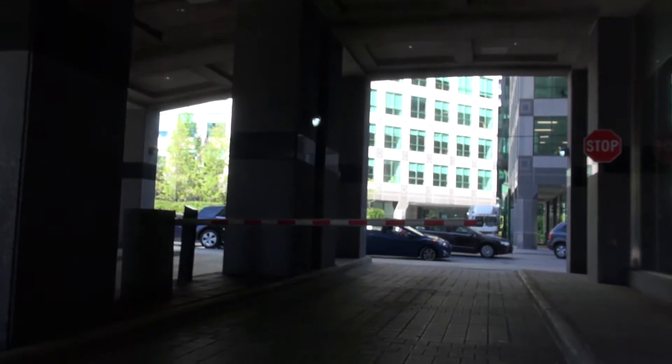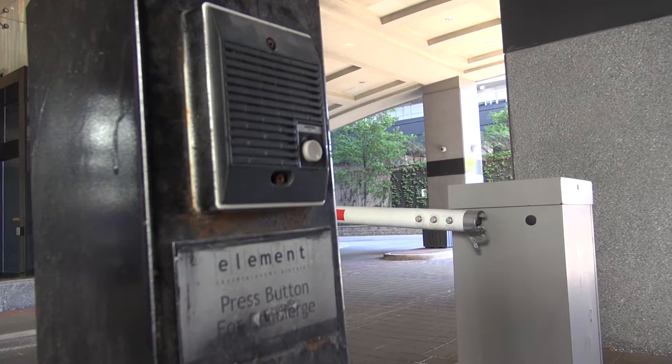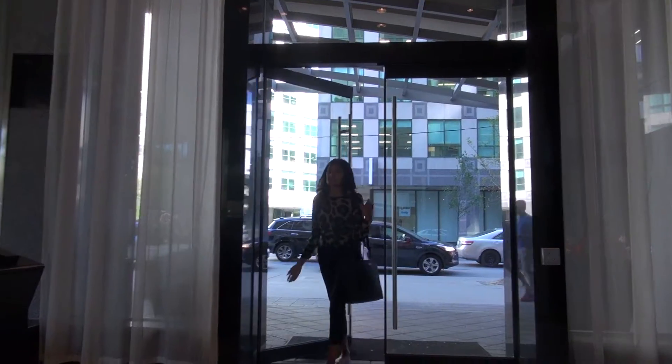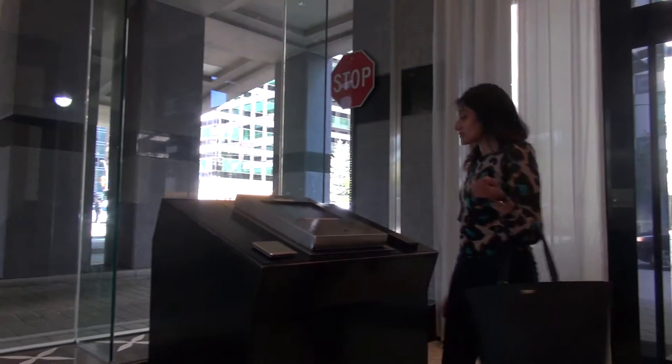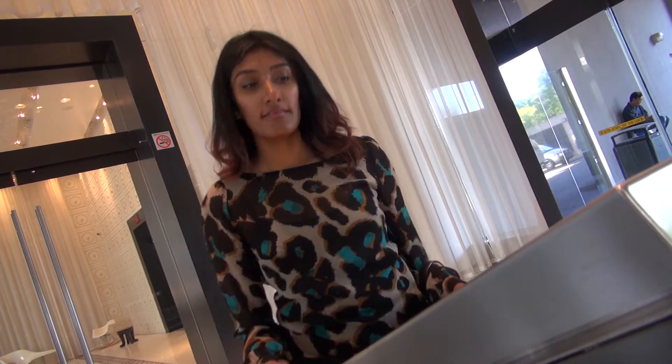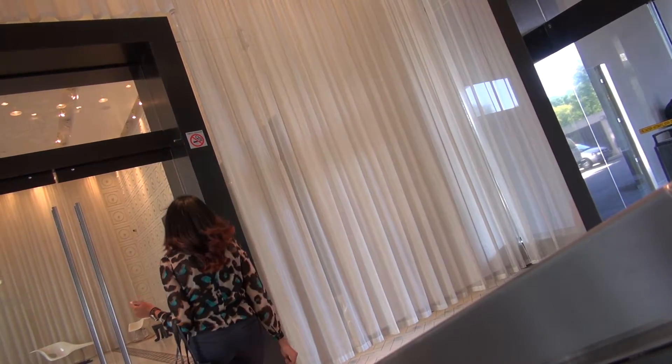When you arrive, approach the gate arm and contact the concierge by pressing the button on the intercom. Advise them that you are staying with Dell Suites and you need to pick up your arrival package. Park off the side of the building and call the 24-hour concierge by calling on the interphone panel inside to give you access to the building.